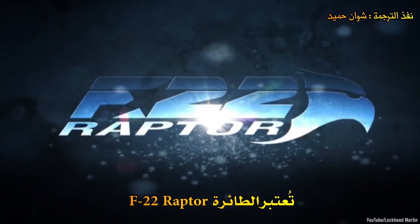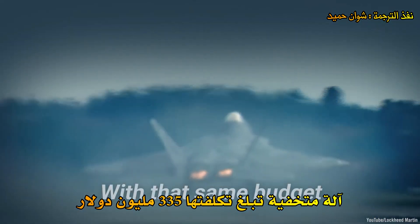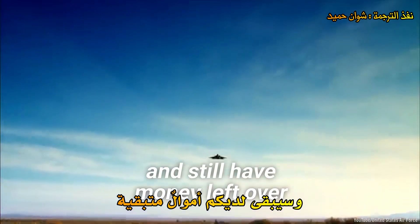The F-22 Raptor is a $335 million stealth machine. With that same budget, you could launch a SpaceX Falcon 9 five times and still have money left over.